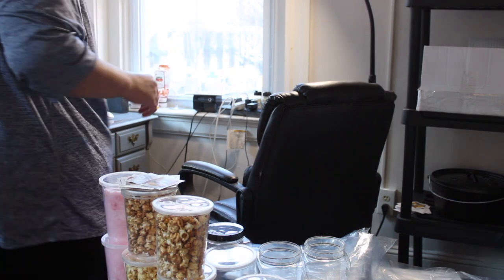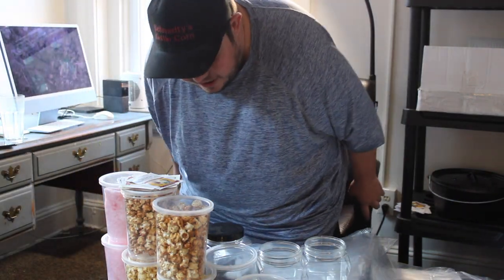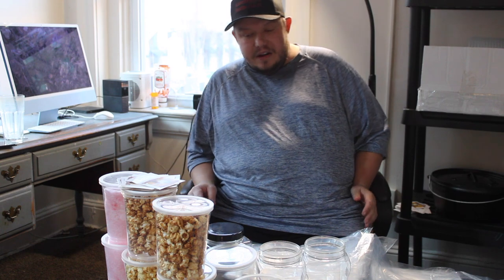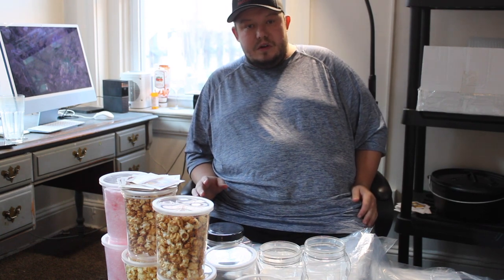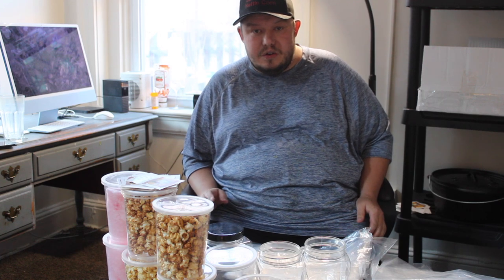When I start doing gourmet popcorn and buy my caramelizer, that's one of the goals I plan on doing this year. If my sales go as planned, I plan on buying a caramelizer and selling the caramel corn from it, because I have some customers requesting the gourmet caramel corn. I'll probably sell that at a different price.